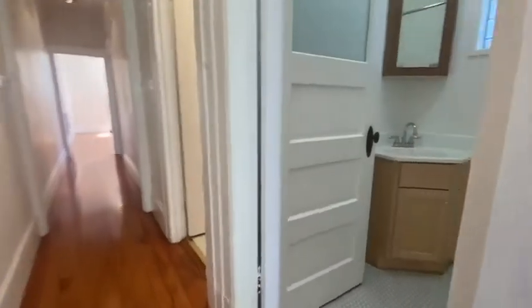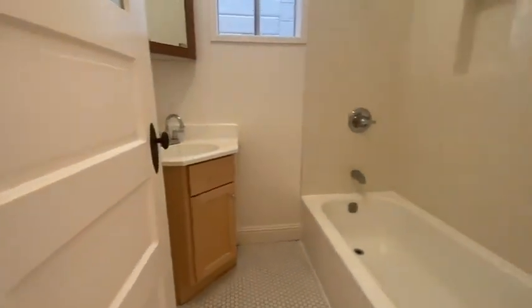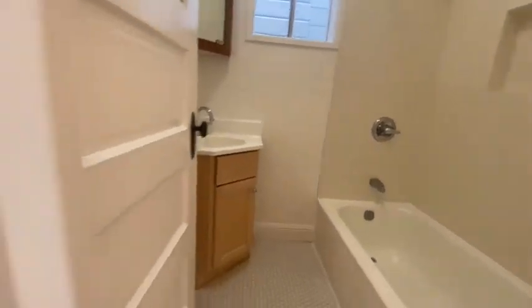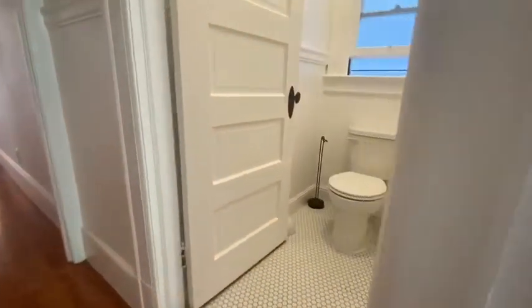Here is a half bath with tub and shower and sink. The toilet is in a separate room.